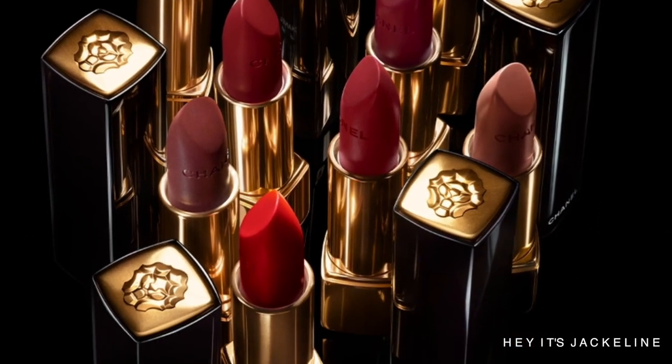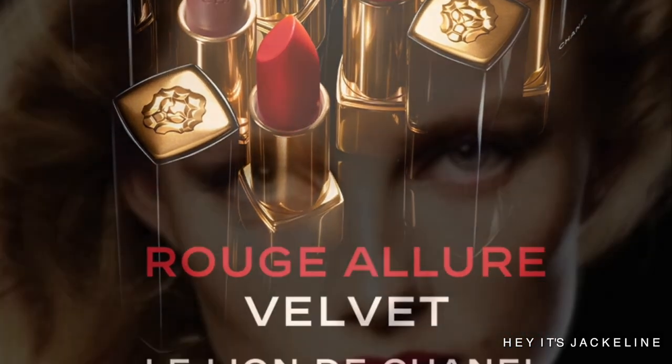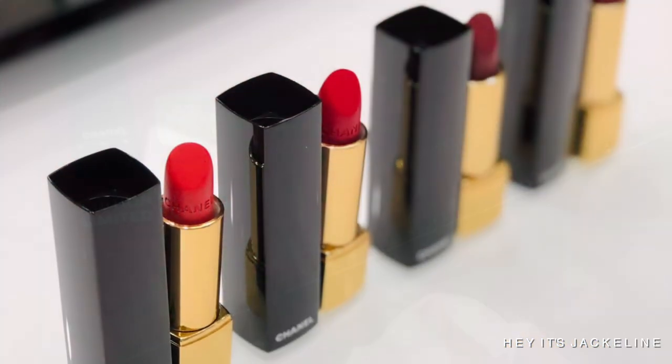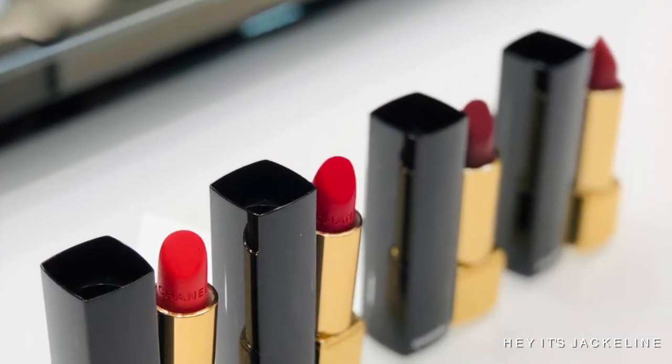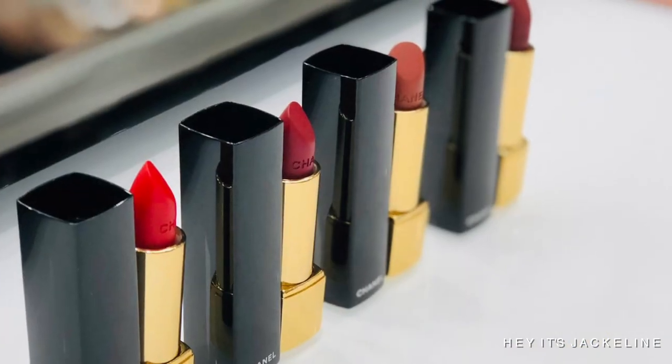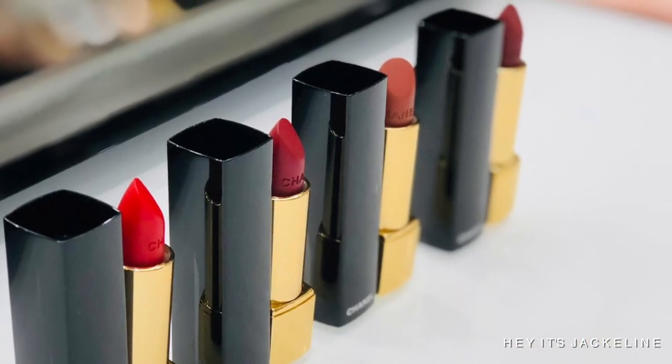Talking about the lipsticks — they are a non-drying matte formula. They are intensely rich, long-wearing color, and very soft with a velvet matte finish. They have mother of pearl pigments that deliver rich color and a soft finish. They have jojoba oil and shea butter for comfort and moisture. Now, to what you came for — the unboxing of the lipsticks.